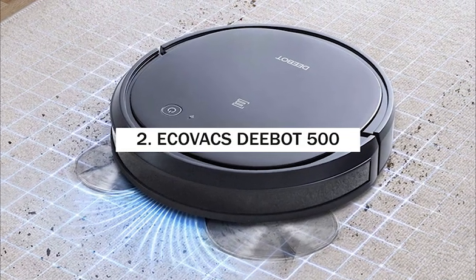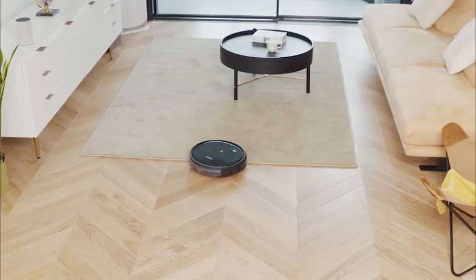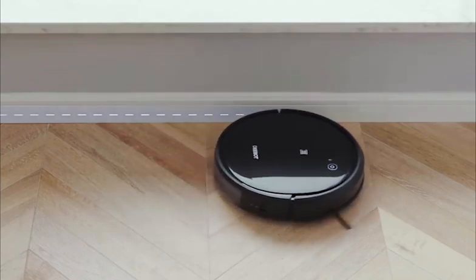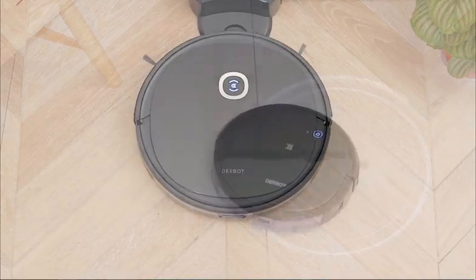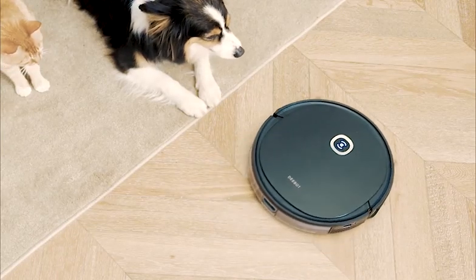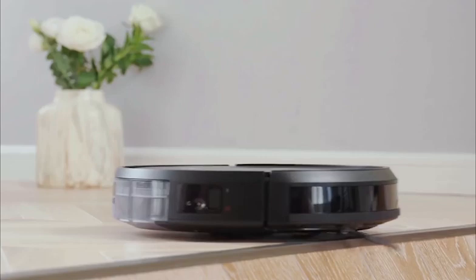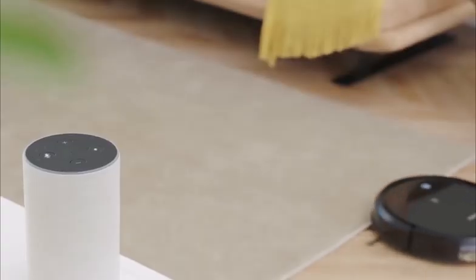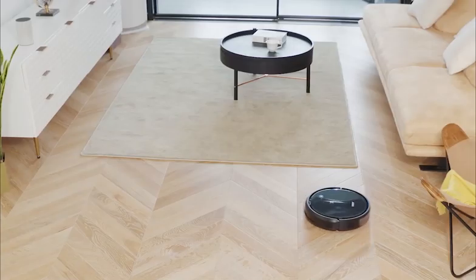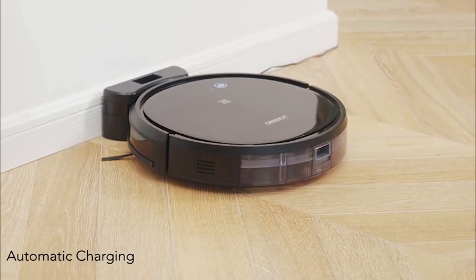Number 1: Ecovacs Deebot 500. Ecovacs is among the most successful Chinese robot vacuum brands, having distanced itself from unreliable cheap models. The Deebot 500 borrows from the N79S but offers much more. It's a round-shaped robot vacuum with a 12.9-inch diameter and stands at just 3 inches tall — its slim design allows it to get under low-clearance household furniture like sofas and beds. It weighs 7.28 pounds, and as with any vacuum type, cleaning performance is the most important consideration.